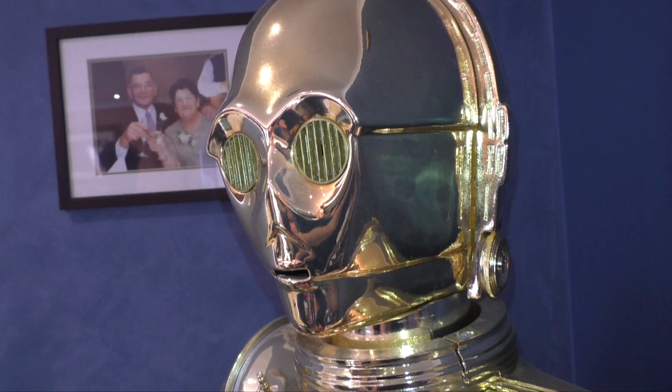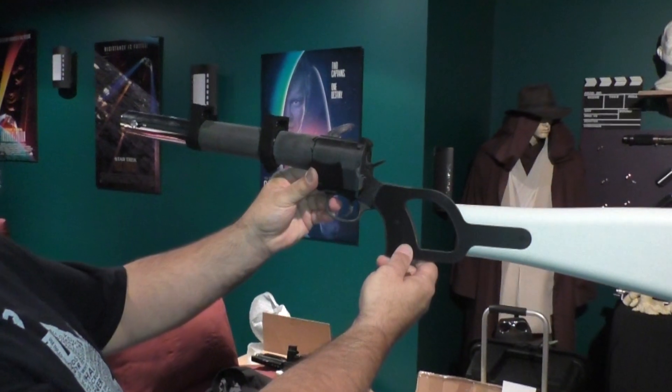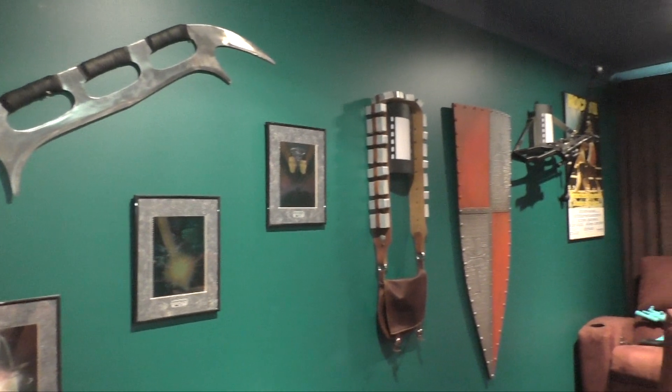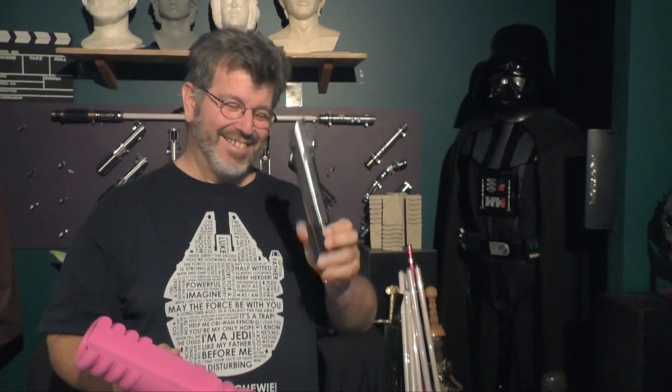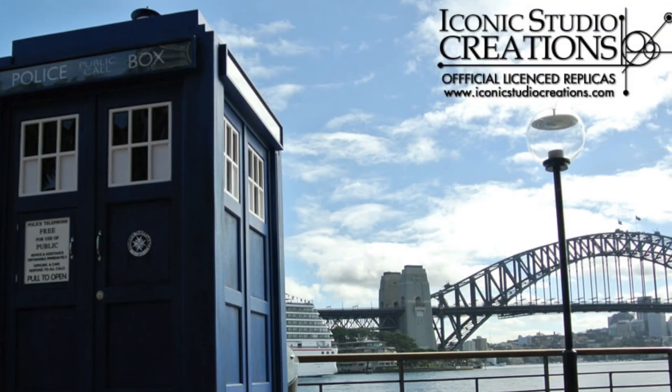The company is called Iconic Studio Creations. I founded the company along with my business partner Alex. We've been doing this sort of prop building work together for about seven or eight years. I've been doing it professionally for almost 30. The products that we are involved in selling — officially we work with the BBC with Doctor Who products.